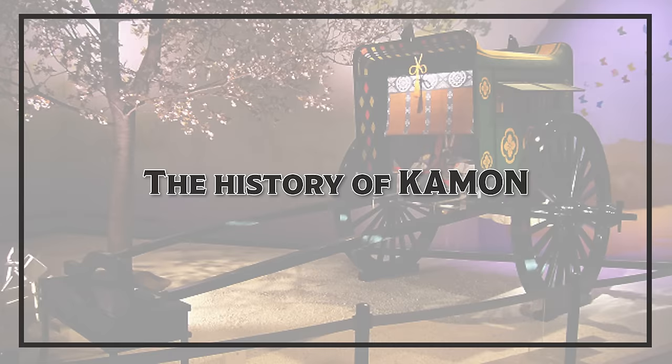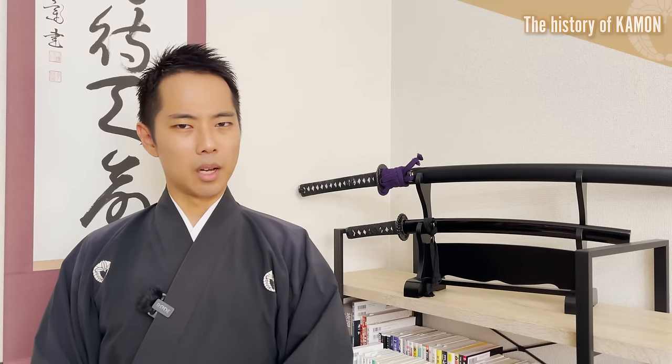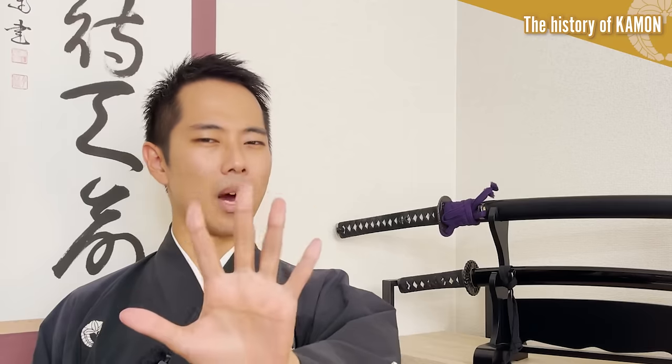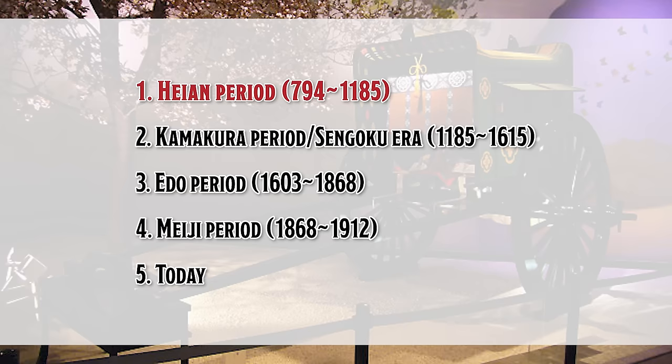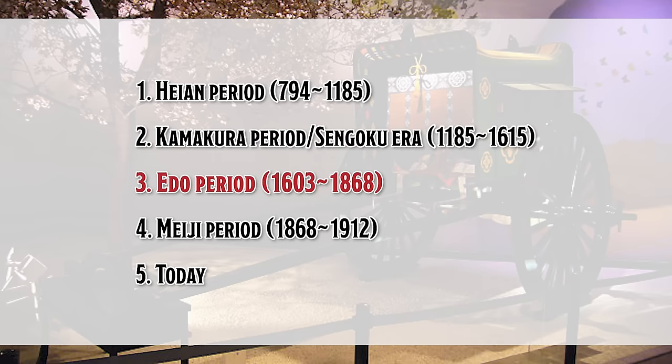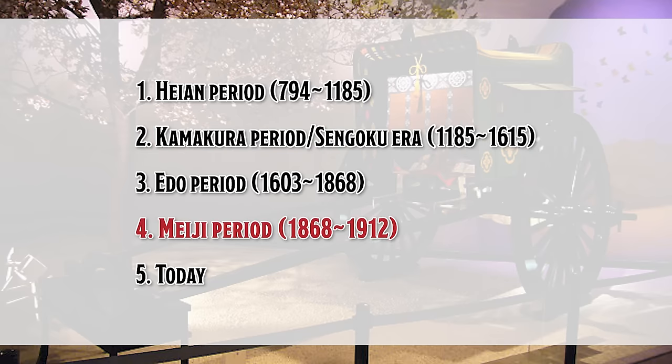Let's talk about the history of kamon by breaking it down into five time periods: 1. Heian period, 2. Kamakura period and Sengoku era, 3. Edo period, 4. Meiji period, 5. Today.